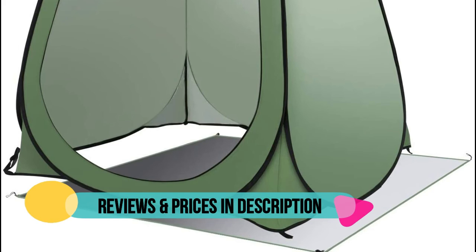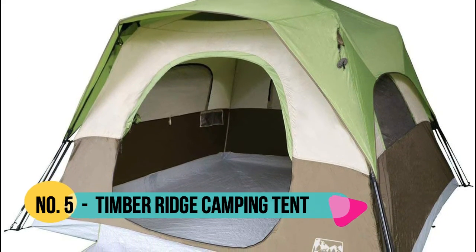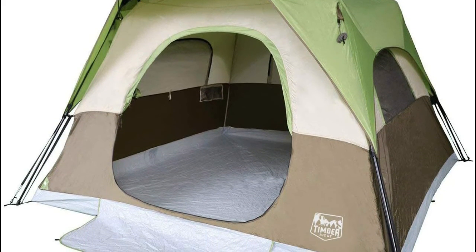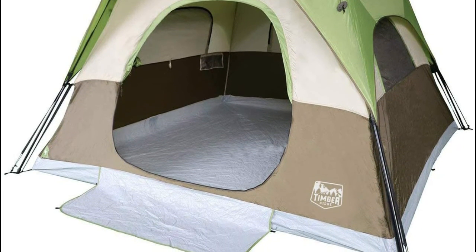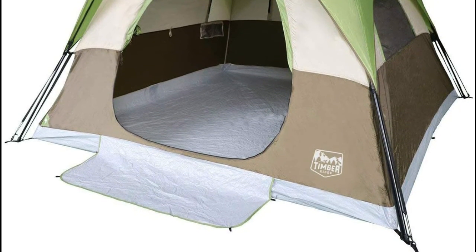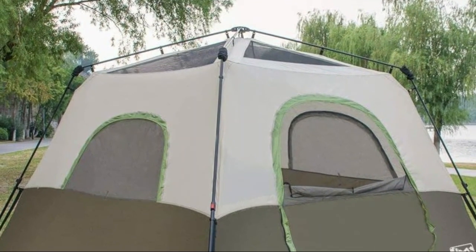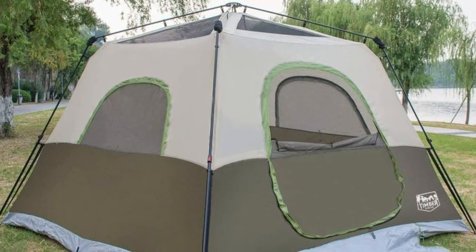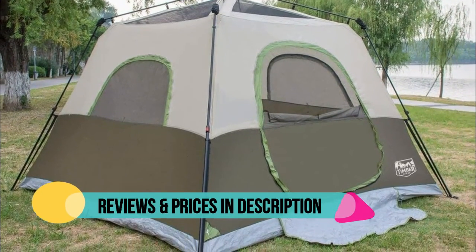Number five: Timber Ridge. This six-person instant tent measures 10 x 10 feet at the base with a center height of 78 inches, sleeping six people comfortably. Its quick-open system allows for easy setup in less than 10 minutes, great for outdoor camping. It features three zippered large mesh roll-up windows and a top mesh window for continuous airflow and adequate ventilation, plus one O-shaped door for easy entry and exit.